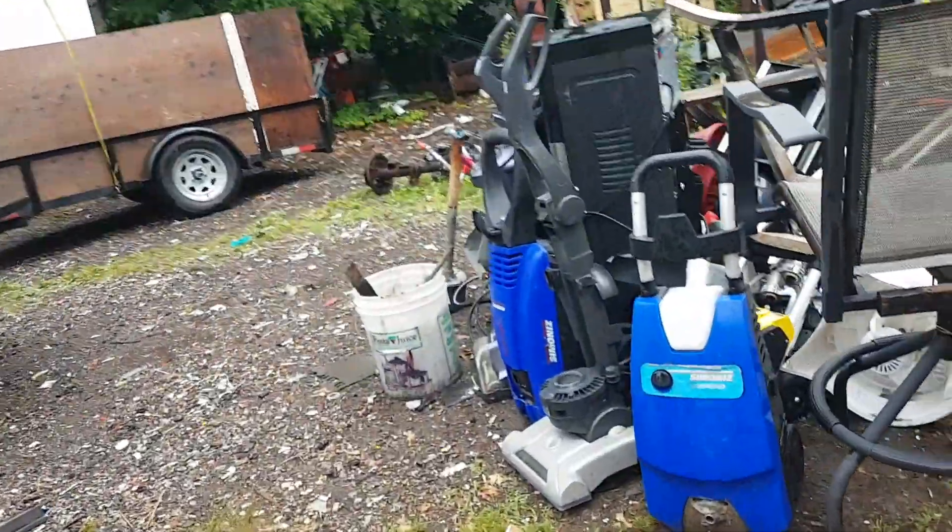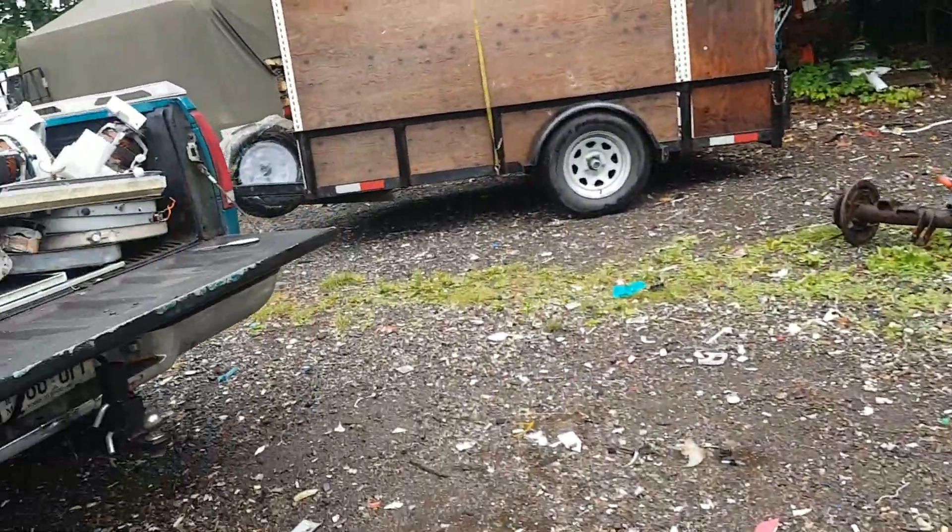Well, YouTube, I am back from my field trip. This is what my appliance guy gave me.